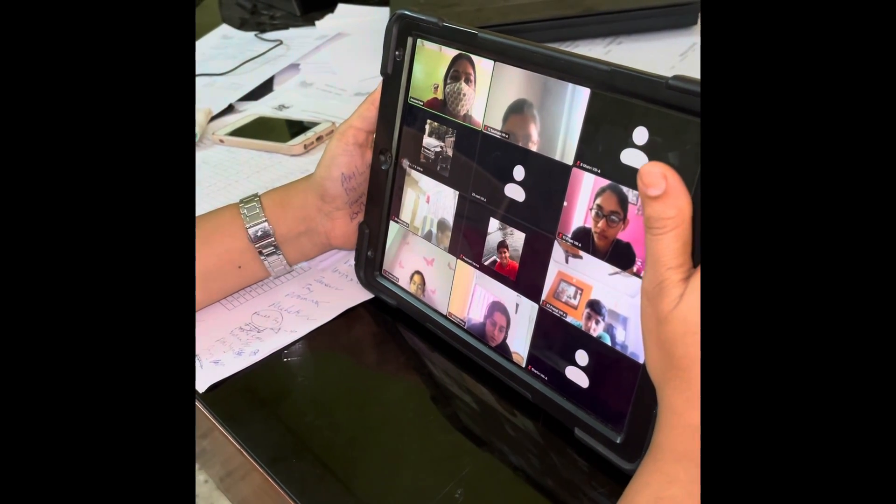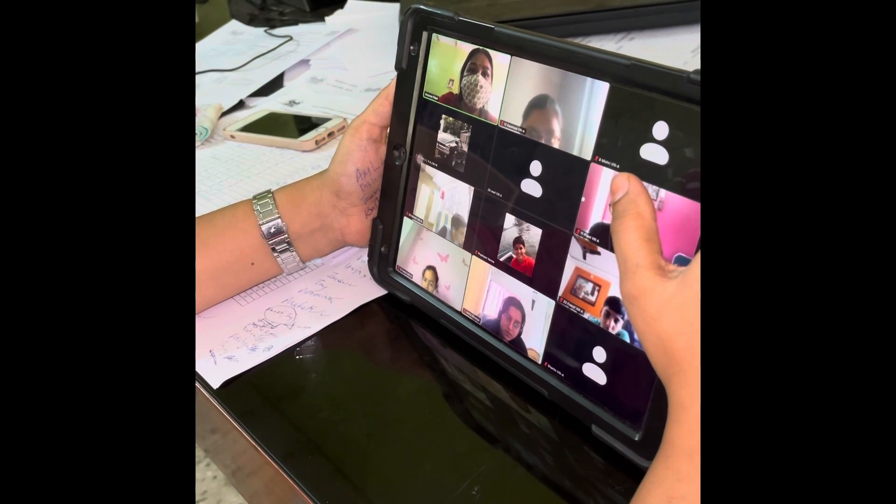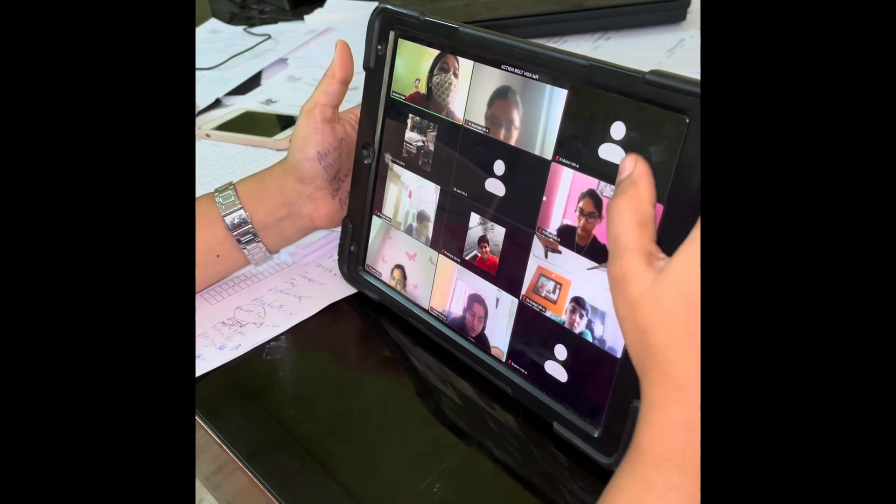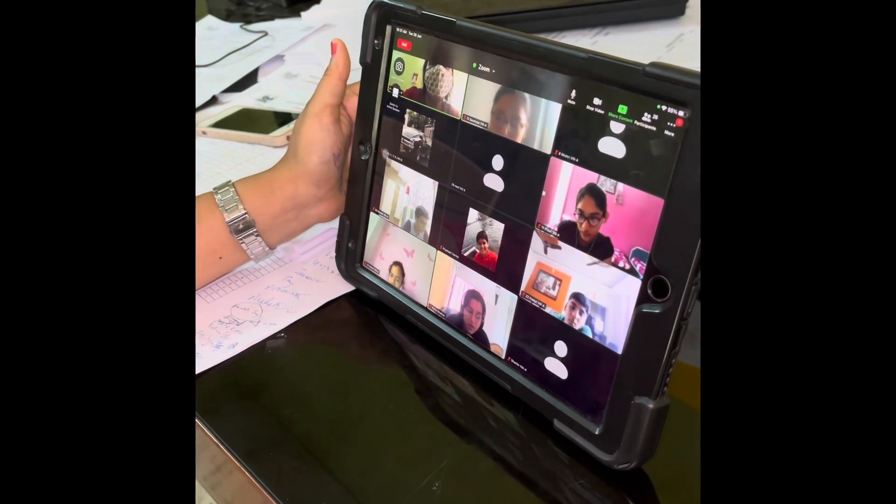Tomorrow we will start with plastics — what are the characteristics of plastics, and what are the different uses of plastics? That we will discuss tomorrow. Have a good day, all of you.